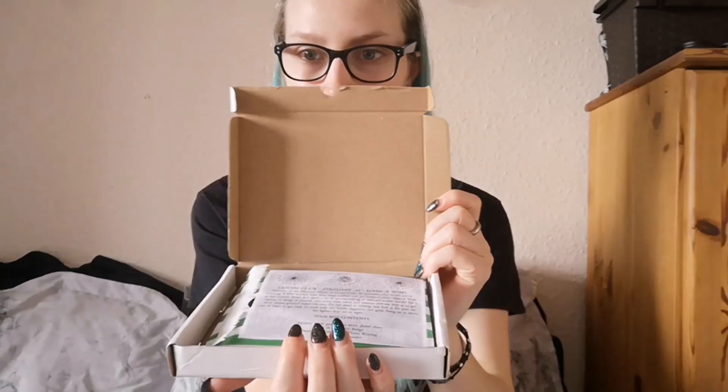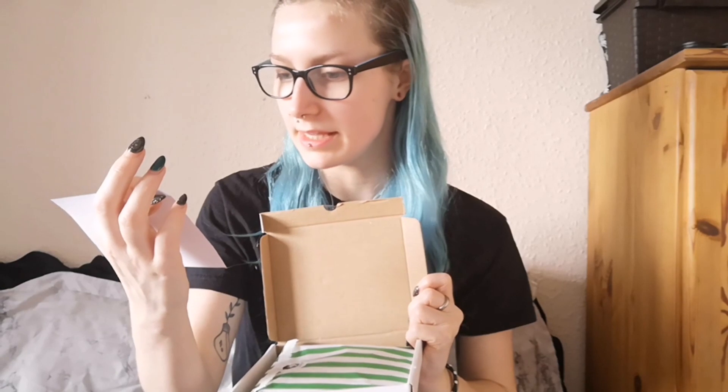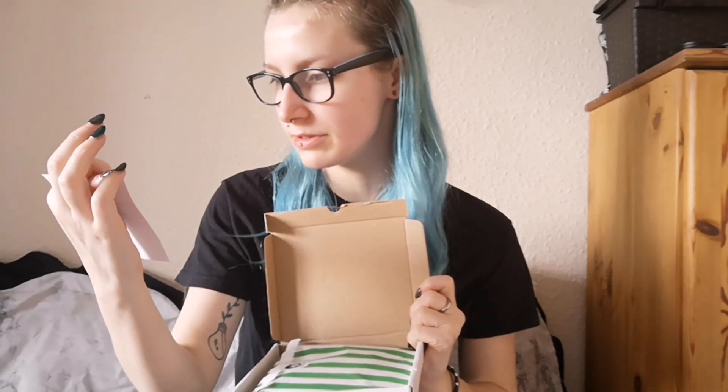I'm just going to cut it open — this is how it comes in the little box. It says 'Coven Club, February 21 — Make a Wish.' I did get January's, I've just remembered what January's was, so this is February's Coven Club, not January's, which is good because I thought it was January's.